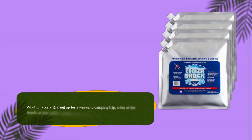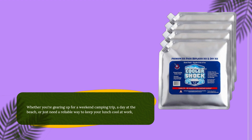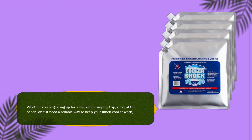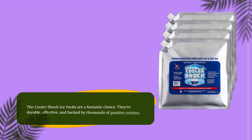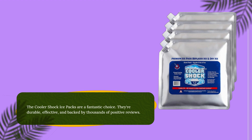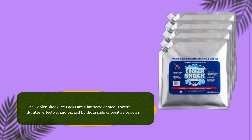Whether you're gearing up for a weekend camping trip, a day at the beach, or just need a reliable way to keep your lunch cool at work, the Cooler Shock ice packs are a fantastic choice. They're durable, effective, and backed by thousands of positive reviews.